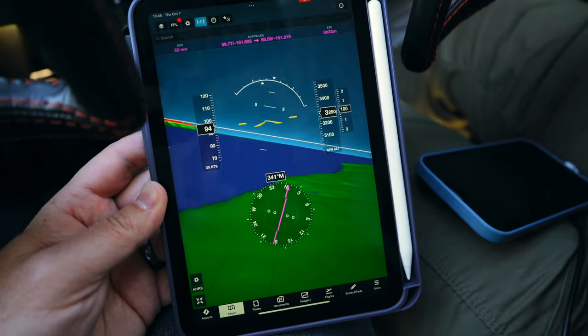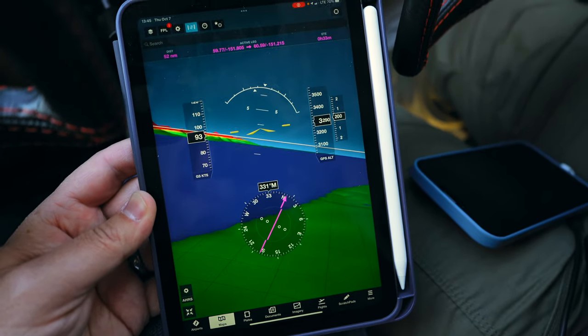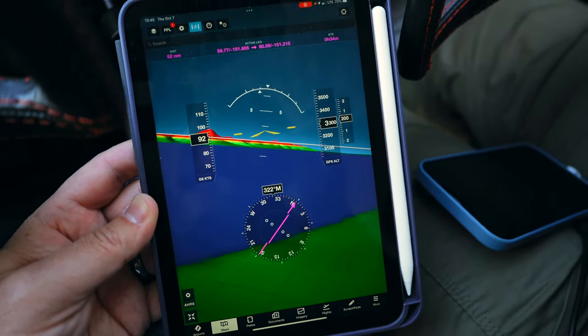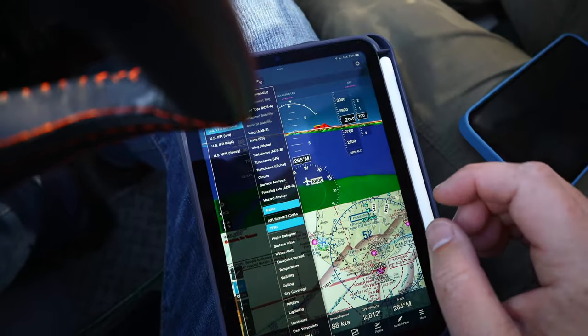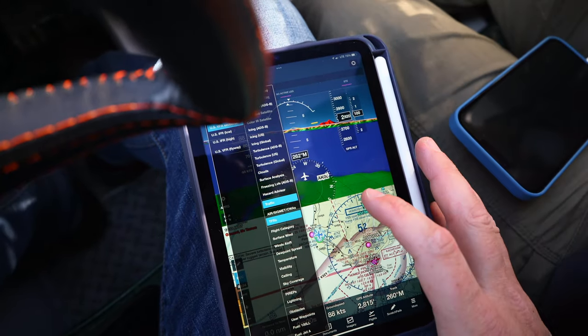Apple put the A15 Bionic chip in the iPad mini, which gives it a lot more power. That's what we need for ForeFlight with a lot of the new features that have come out, especially in the last year — like synthetic vision, being able to split screen, and of course the profile view that just came out. These are all things that require much more horsepower, and the A15 Bionic is going to deliver on that.